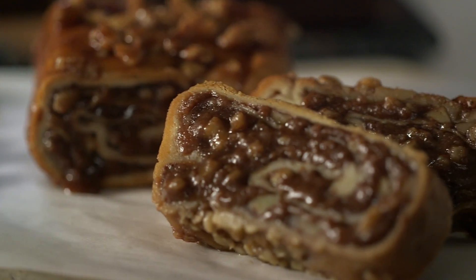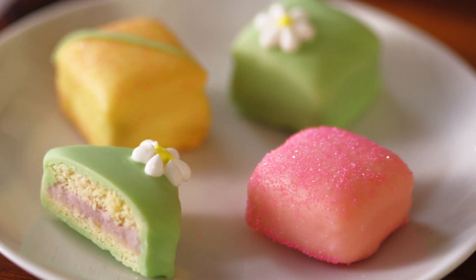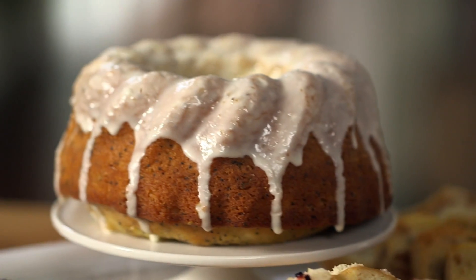We just redid that one, so now it's extra soft and gooey. We have award-winning bakers in our Test Kitchen. They don't rest until they get each recipe just right, which isn't an easy job because everyone wants cakes and cookies to taste just like their grandma's secret family recipe.